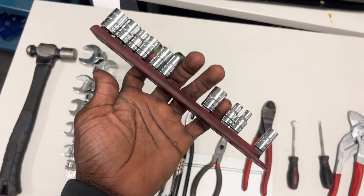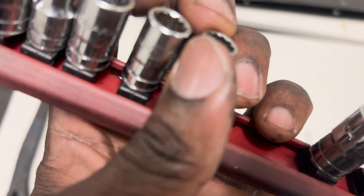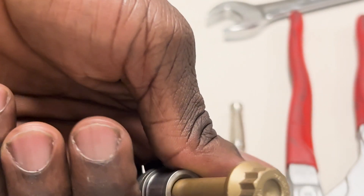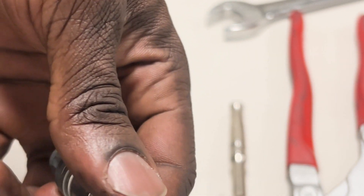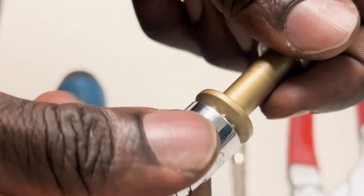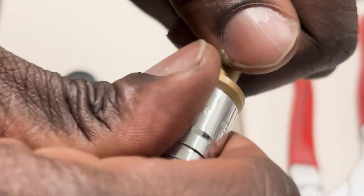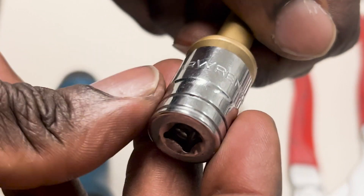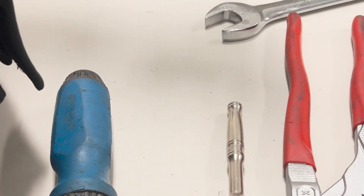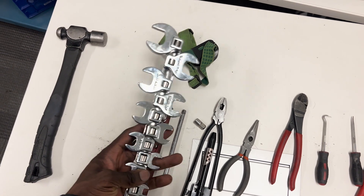The next tool is your set of sockets. This is another mandatory tool for an aircraft maintenance engineer apprentice and something you're going to be using every single day. I always recommend getting the 12-point socket because you can use a 12-point socket on a 6-point bolt, but you cannot use a 6-point socket on a 12-point bolt. Most of the nuts and bolts on an engine are probably 12-point. I got mine from Amazon for around $30 — you can get the deep socket and the shallow ones.